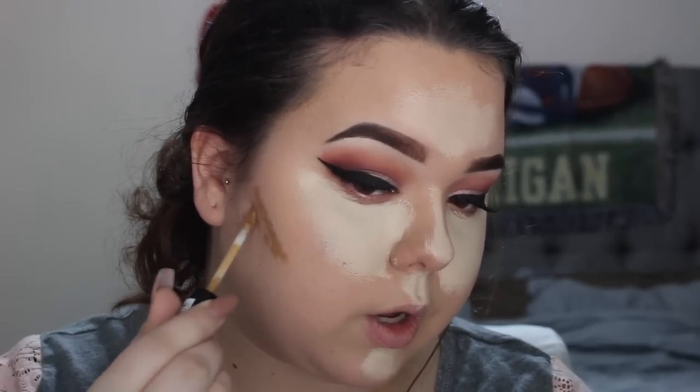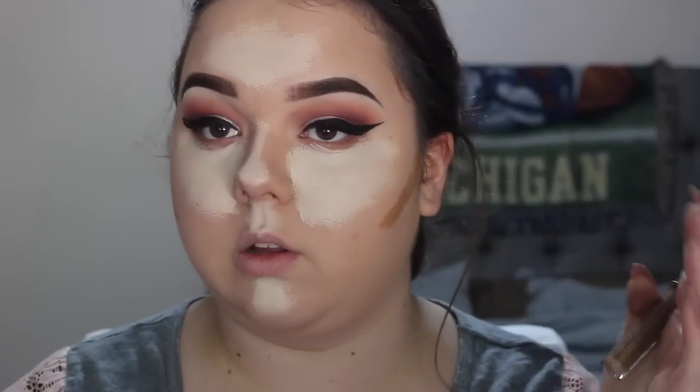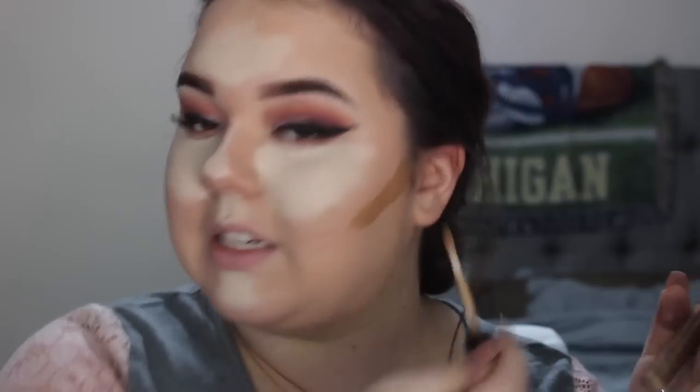Now I'm going to take the NYX concealer and dot it on my face for the contour. I don't like to put too much because it can get really heavy really fast. You want to find the hollow of your cheek — I find it right about where the top of your ear is. I'm not going to drag it too far down because that can get really muddy. I just start to dot and make a little triangle. Same thing to the other side.